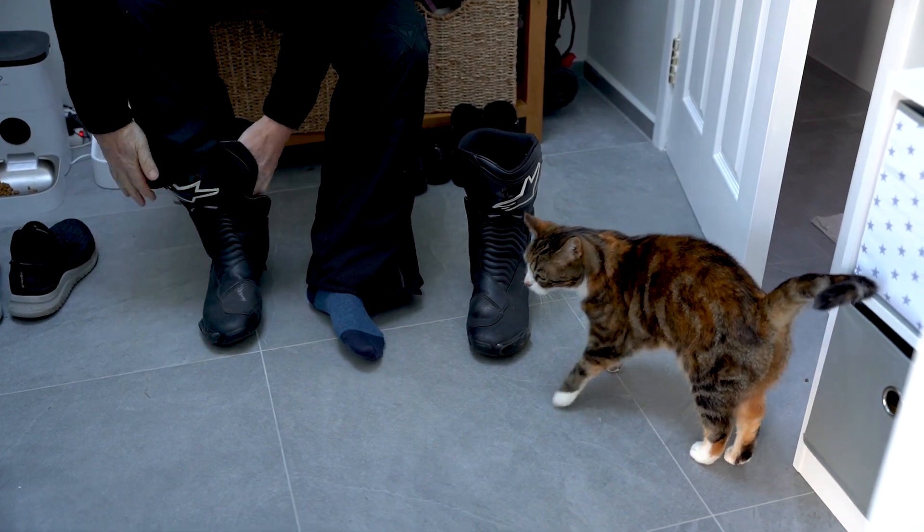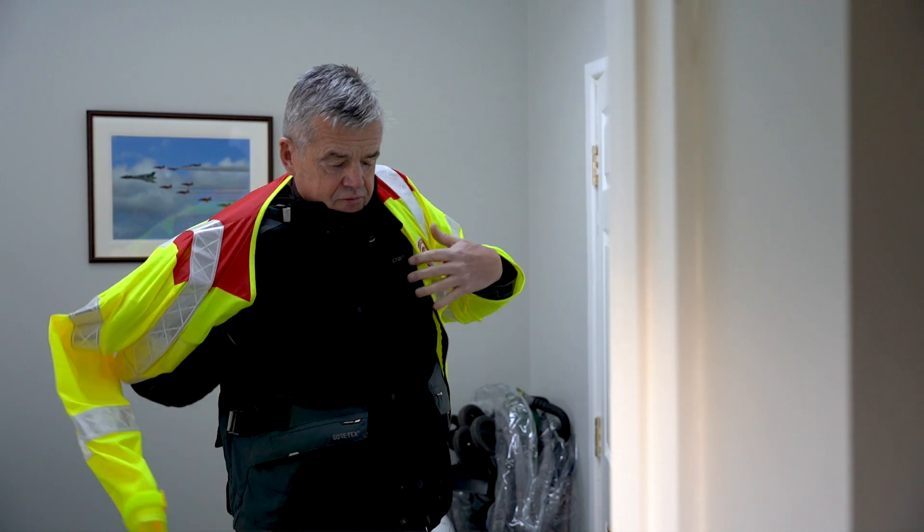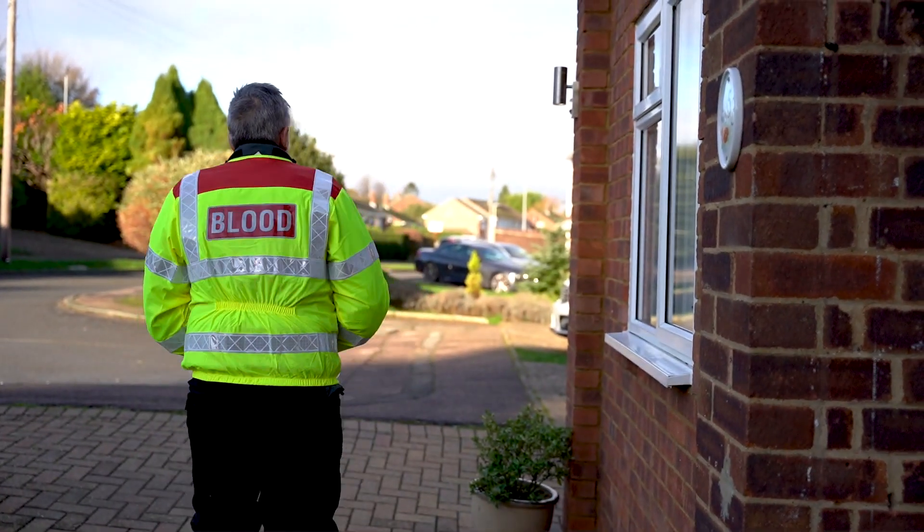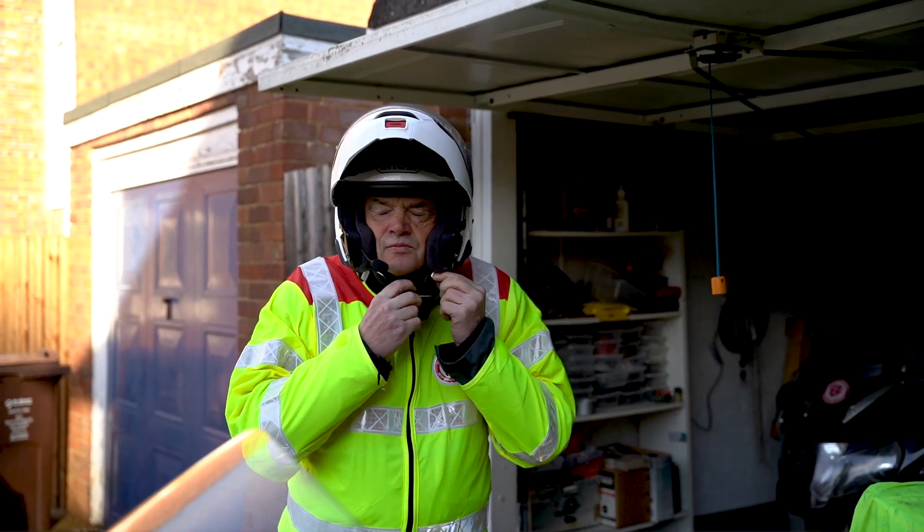Hi Ian. Hello mate, how are you doing? Yeah, sure I can do that. That's how it comes, exactly how it comes. You get the call, they ask you to go — you take those calls and you respond, like the Blood Bikers do.